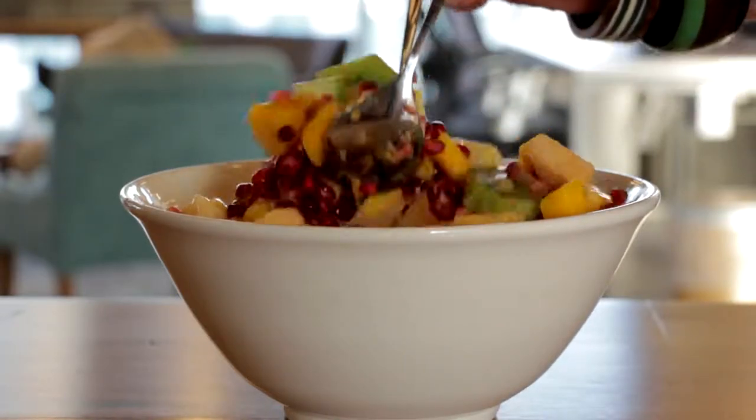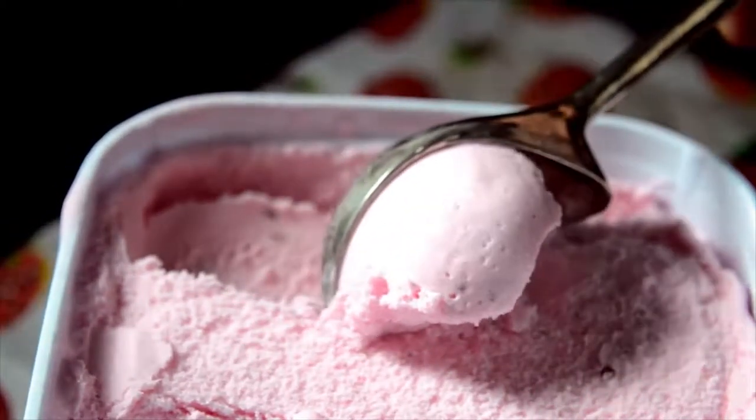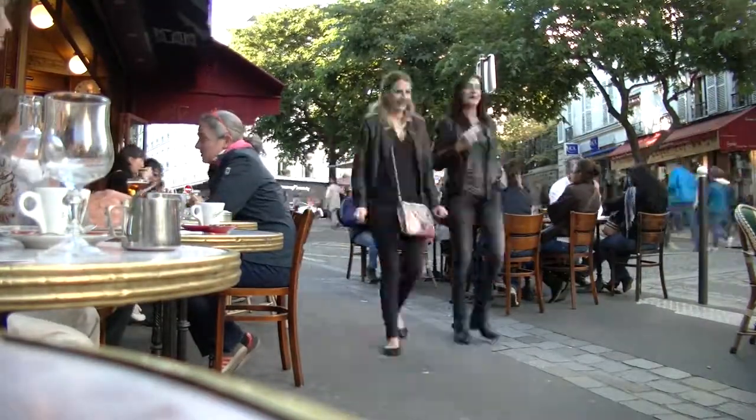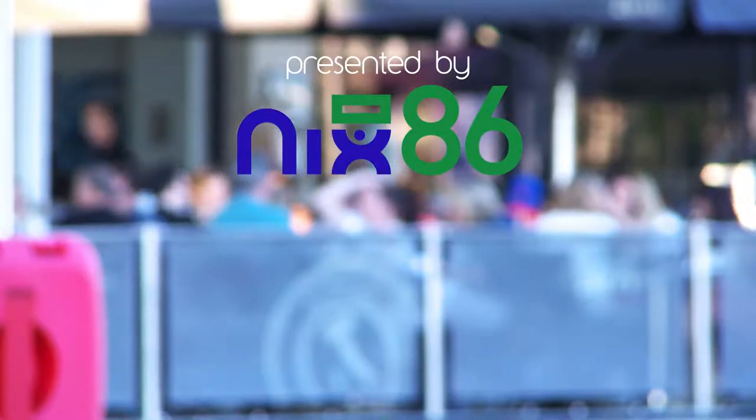Make no mistake, afternoon and late night snacking is increasingly carving its space in the food service industry, and restaurants are in a win-win situation for adapting. Of course, a well-organized inventory and minimal food waste is necessary for models like this to succeed.